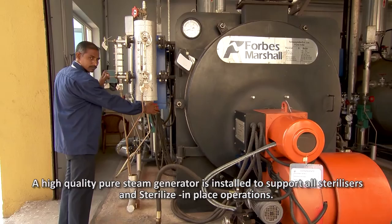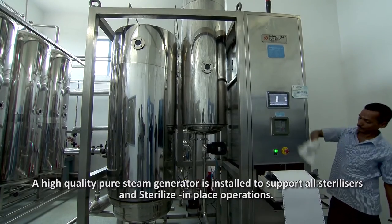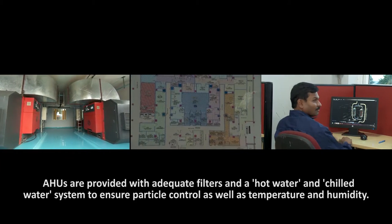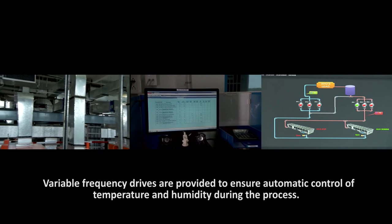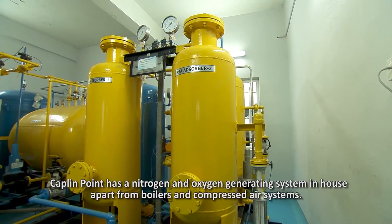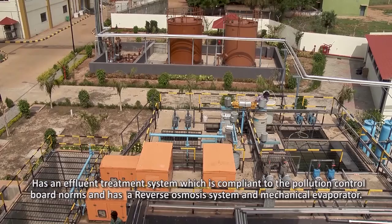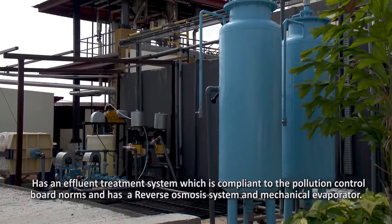A high-quality pure steam generator is installed to support all sterilizers and sterilize-in-place operations. AHUs are provided with adequate filters and a hot water and chilled water system to ensure particle control as well as temperature and humidity. Variable frequency drives are provided to ensure automatic control of temperature and humidity during the process. Kaplan Point has a nitrogen and oxygen generating system in-house, apart from boilers and compressed air systems, as well as an effluent treatment system compliant with pollution control board norms, featuring a reverse osmosis system and mechanical evaporator.